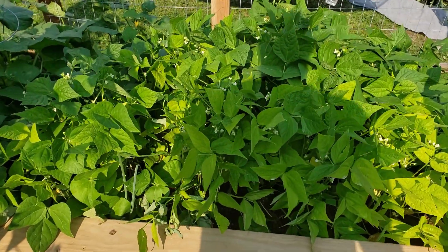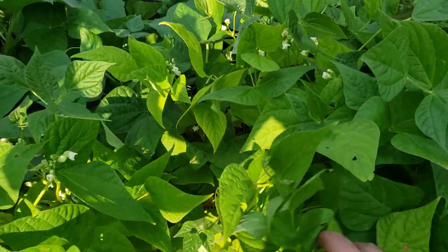Got the green beans — starting to sprout a little bit.